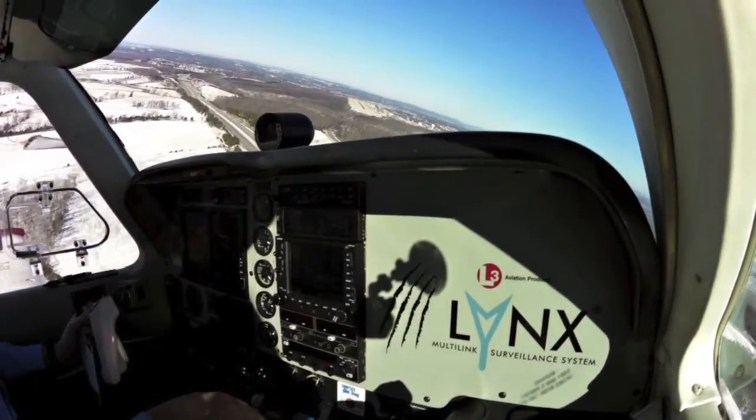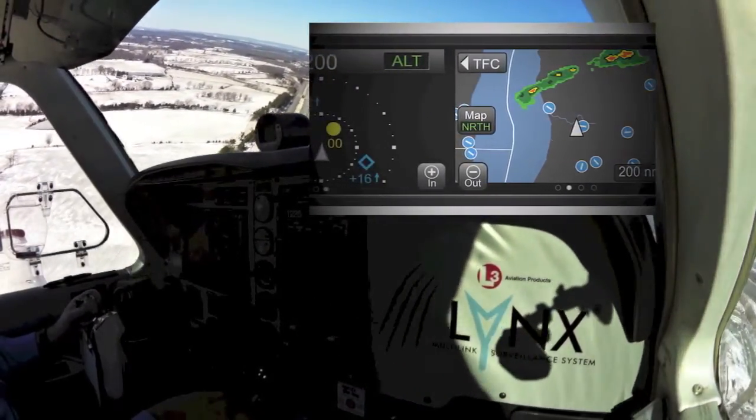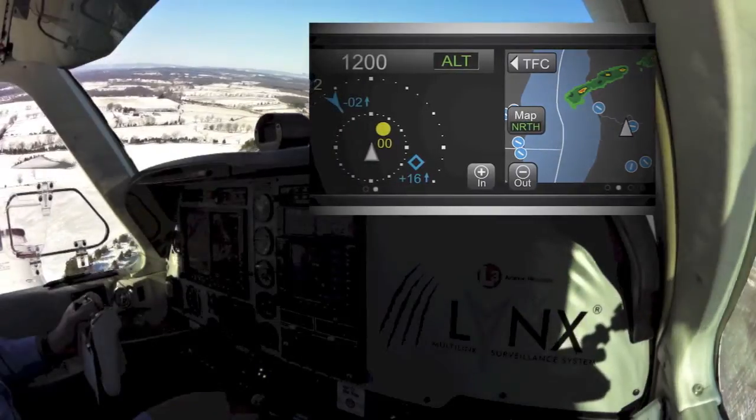On the traffic pages, users can pull up information about nearby ADS-B targets, such as flight number and ground speed, simply by touching it.